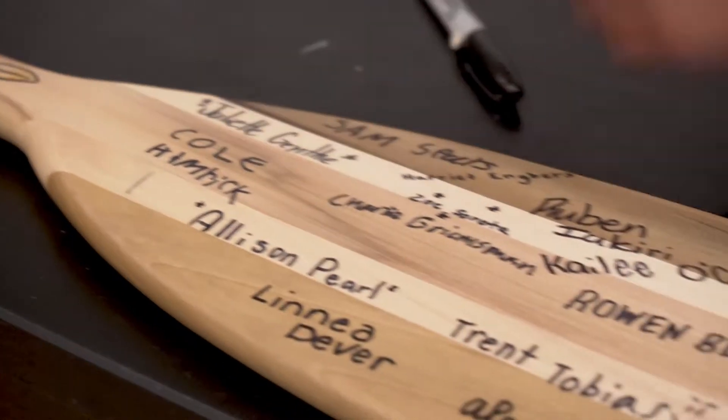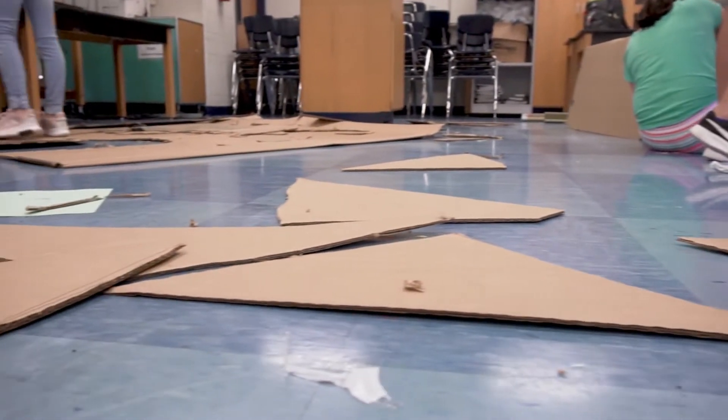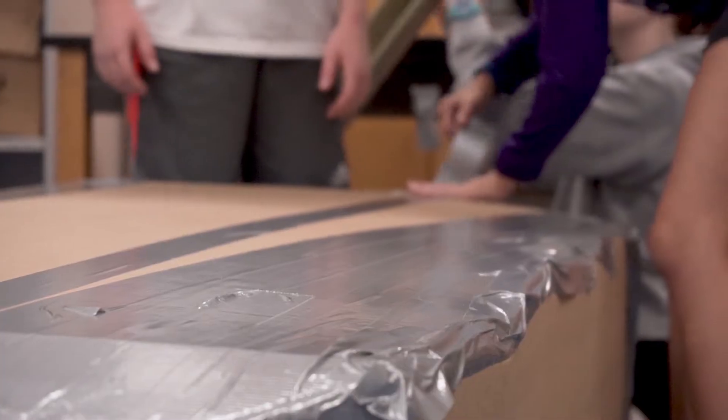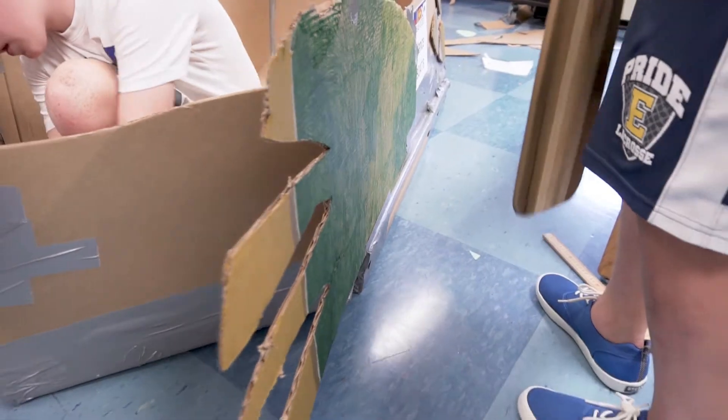It's a great way for the kids, as you can see, to get their hands on and do some science and technology. We kind of model it after a STEM model. We're actually going one step further this year and making it STEAM because we're adding in the art.